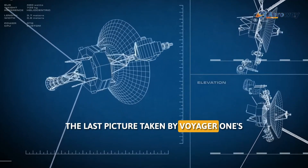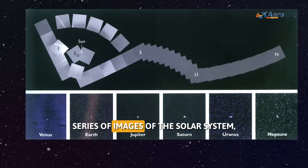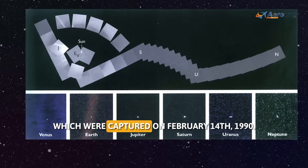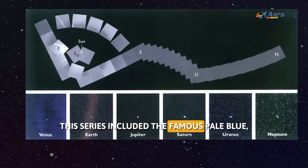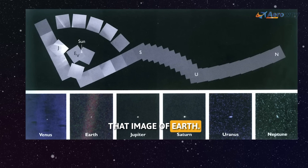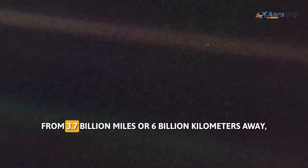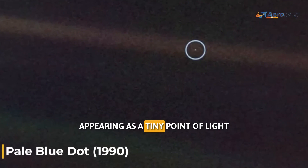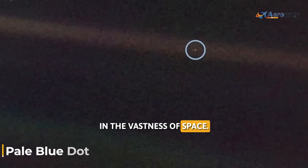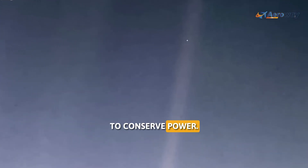The last picture taken by Voyager 1's cameras was part of the 'Family Portrait' series of images of the solar system, captured on February 14, 1990. This series included the famous 'Pale Blue Dot' image of Earth, showing our planet from 3.7 billion miles — or 6 billion kilometers — away, appearing as a tiny point of light in the vastness of space. After these images were taken, the cameras and other non-essential instruments were turned off to conserve power.